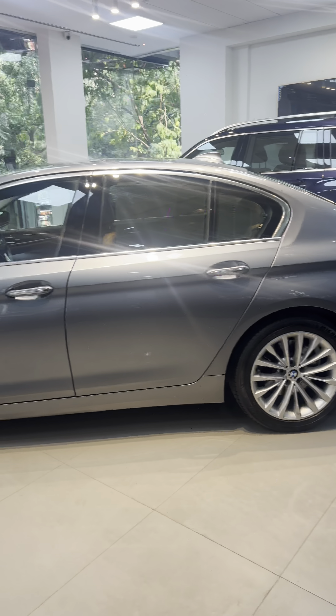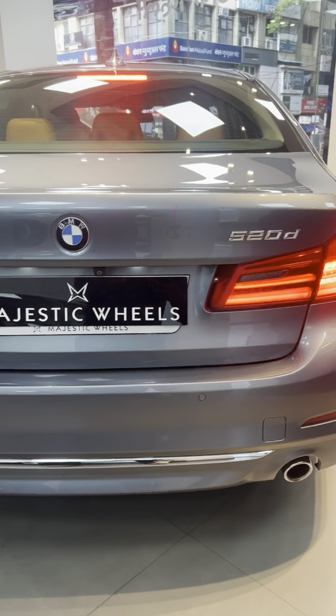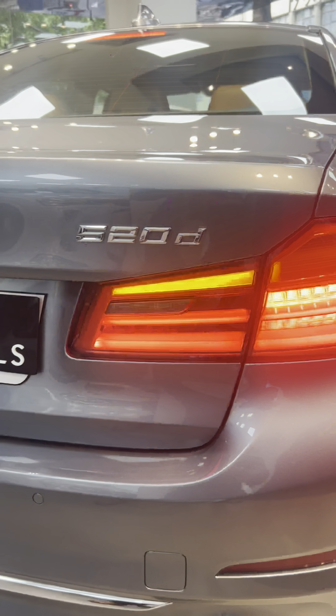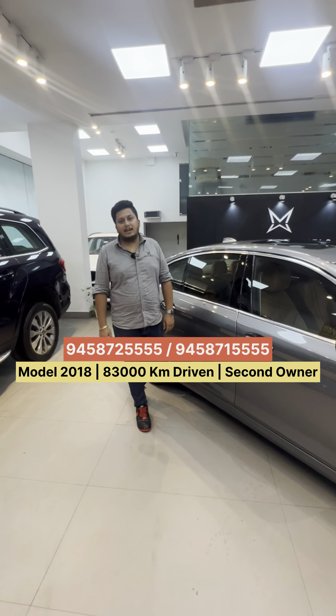The car is great because it comes in the new shape. Look at the walk-around — front view, luxury line, back view. It's in very awesome condition. It's a 2018 vehicle. Second owner, driven 83,000 km with full company history since day one.